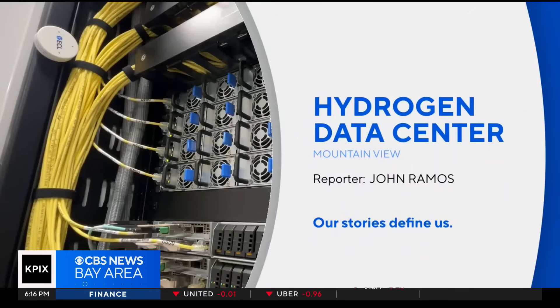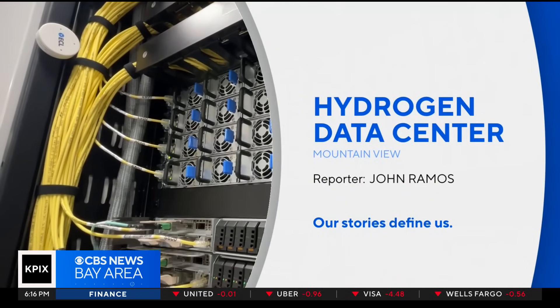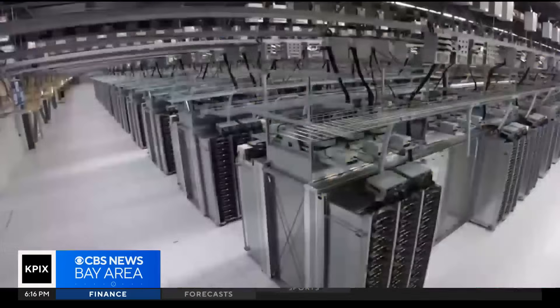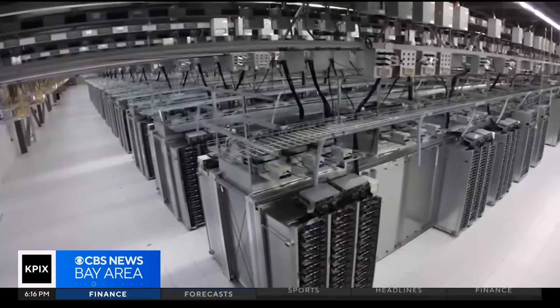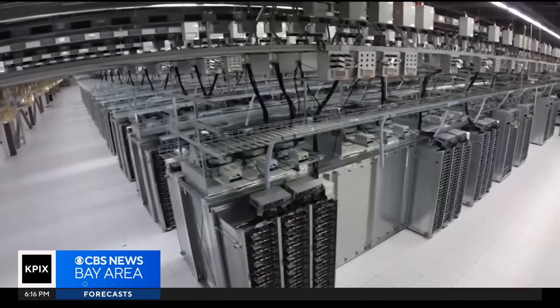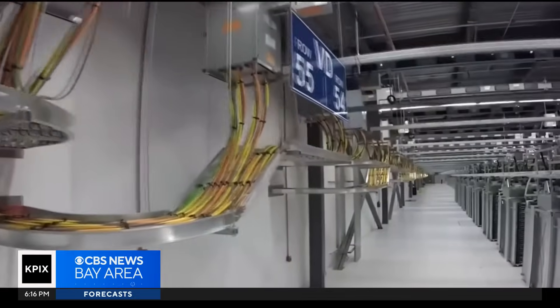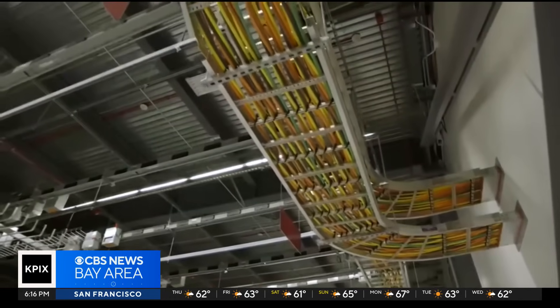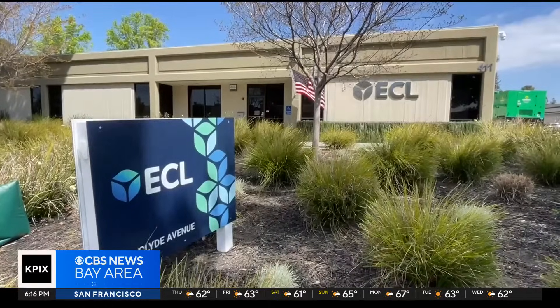The data center inside this building in Mountain View is unlike any in the world, and its founder believes it is one solution to the biggest problem facing the technology industry today. That problem is power. The huge data centers that contain the internet already take massive amounts of electricity, and AI could increase that demand by a factor of 10. Where's all that power going to come from? It may be right here in Mountain View.